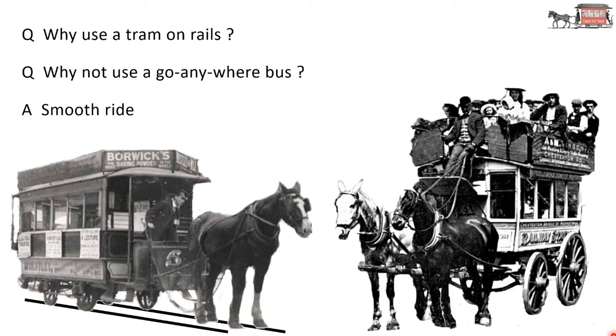I think the answer is a smooth ride. The road surfaces back in the 1880s were not the smooth metal roads that we have today. Some roads would have been cobbled, but many roads' surface would be dirt. In wet weather or dry, the wheels and the horses' hooves would really churn up the surface of the dirt. But with rails in the road, you get a smoother journey.